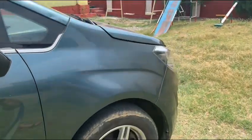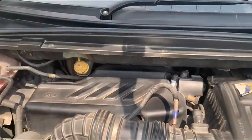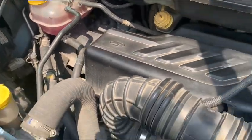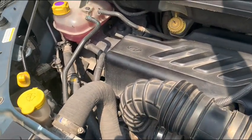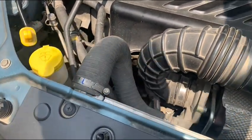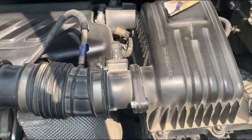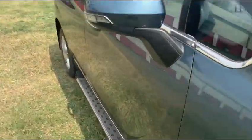First of all we will open the hood and see what is there in the engine bay. This is the coolant, this is the stock engine of this car. It has a small engine bay because Mahindra designed this car for maximum interior space. This is the water fluid, this is the brake oil, and this is the filter box. A very neat and clean engine bay.